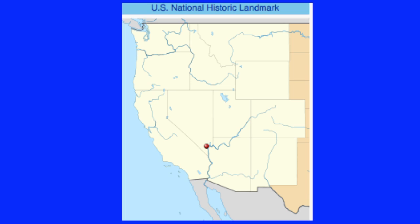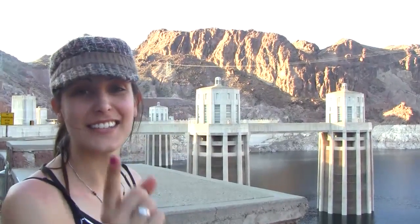Do you know what huge mechanical structure supplies the water source for all of Arizona, Nevada, and Southern California? Yes, it's the Hoover Dam, and I'm standing on it right now.